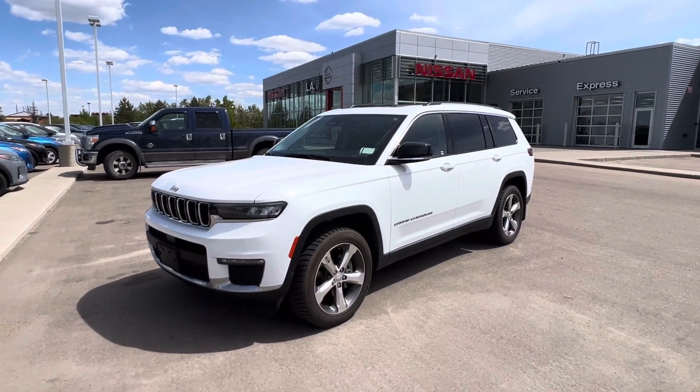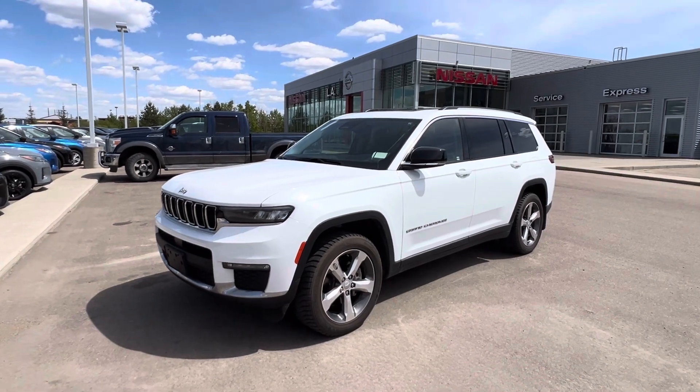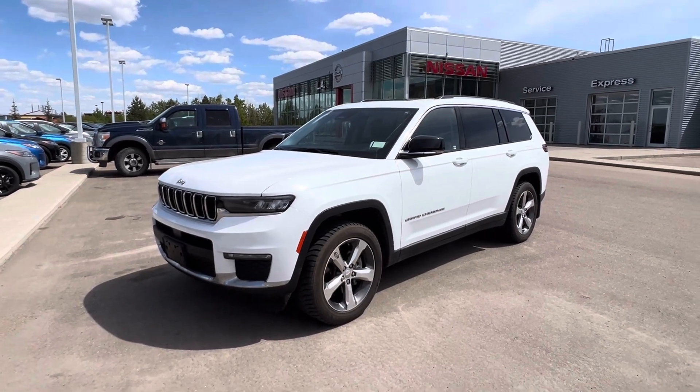Hey, good afternoon, Jeremy and Taylor. It's Matthew here from LA Nissan. Hope you're doing well this afternoon. This is the beautiful 2021 Jeep Grand Cherokee L Limited Edition. Let's get into it here.